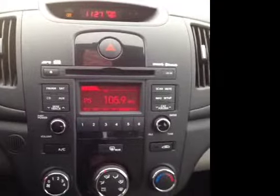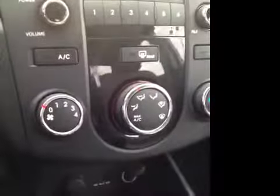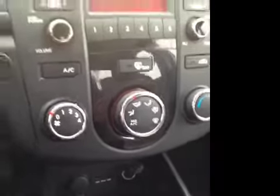Now moving back over to the stereo here, as I mentioned, we've got the Bluetooth technology as well as satellite and MP3 technology built right in. We've also got additional USB and auxiliary jacks fully integrated, as well as additional auxiliary power outlets and much, much more.